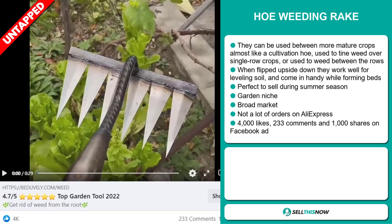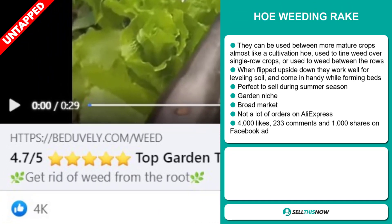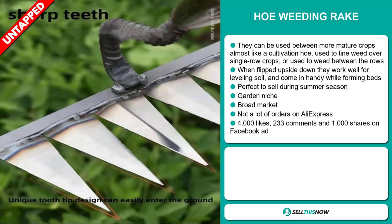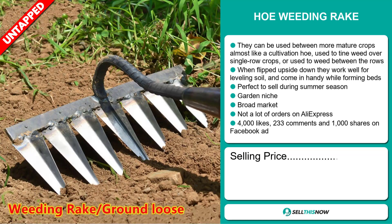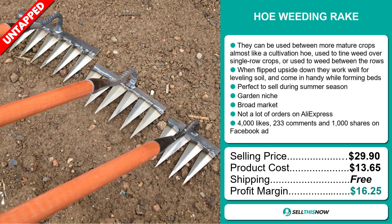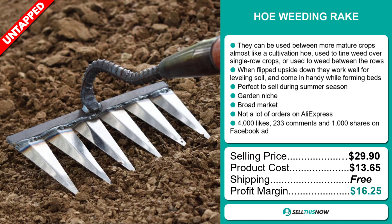And finally, the Facebook ad has 4,000 likes, 233 comments, and 1,000 shares. The selling price for the hoe weeding rake is $29.90, whereas the product cost is only $13.65. Shipping is completely free, so you're looking at a very good profit margin of $16.25.